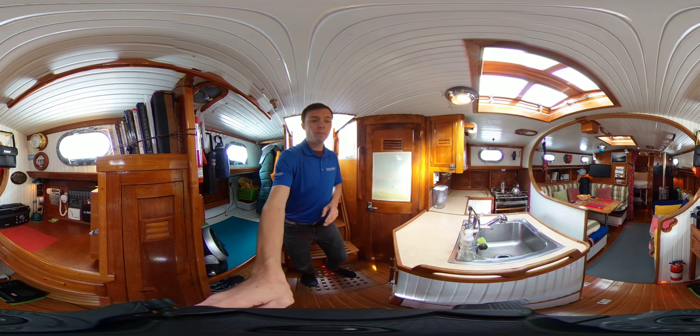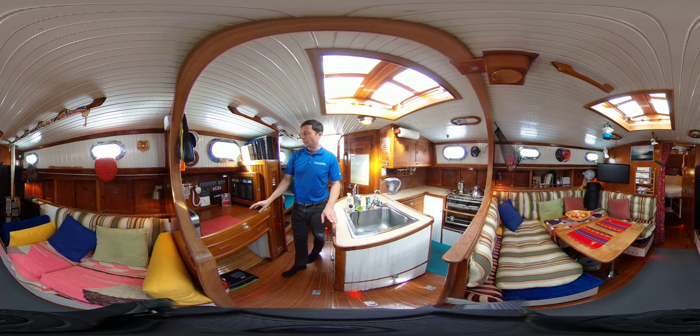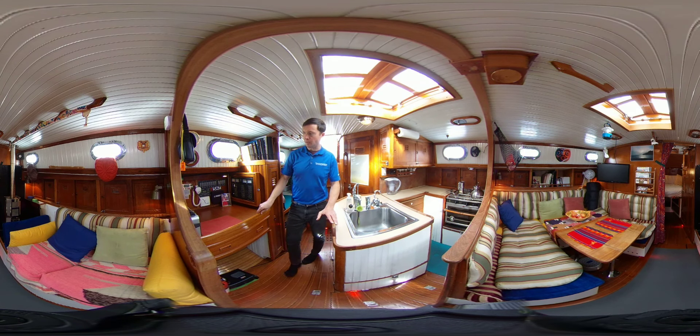Heading forward a little bit, you've got the navigation chart table area, a VHF radio, a backup Garmin GPS chartplotter, and your whole AC/DC panel right there.